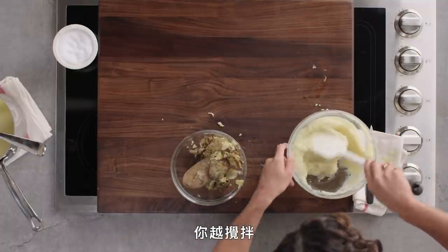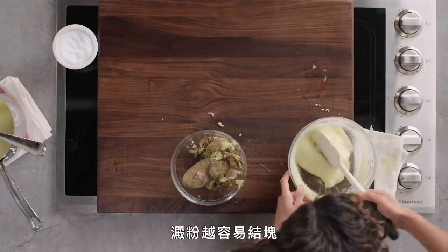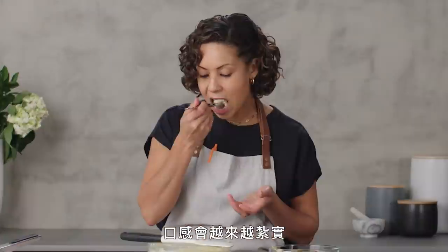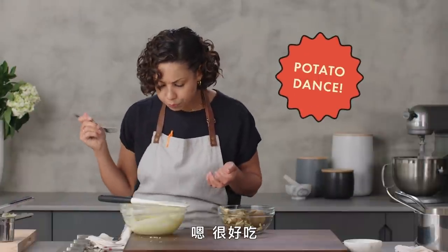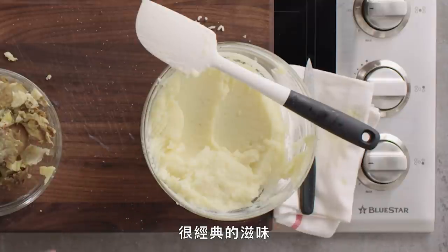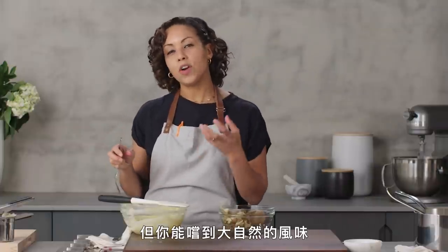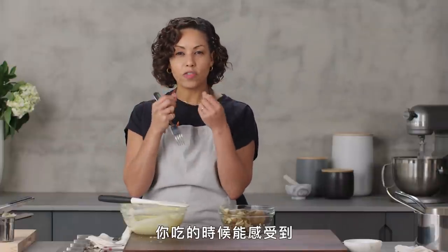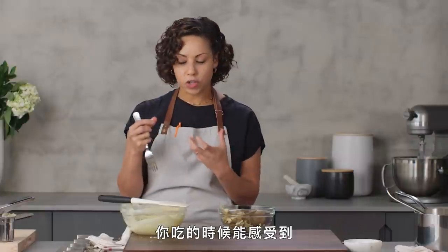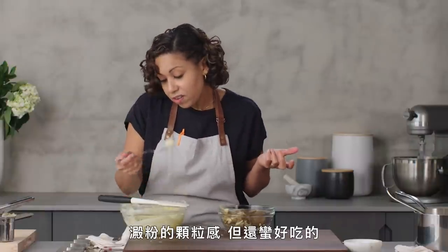With your russets, you don't want to work them too much, because the more you work them, the more that starch will clump up and just get denser and denser. Very good. They taste earthy, very neutral and classic potato flavor. You don't get a lot of sweetness, but you get a lot of that earthiness. And you feel that starchy, almost gritty texture as you're eating it. But it is pretty tasty — tastes like my childhood.